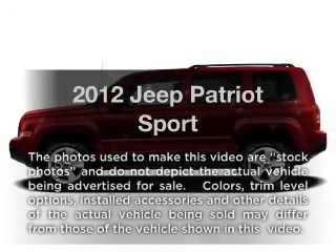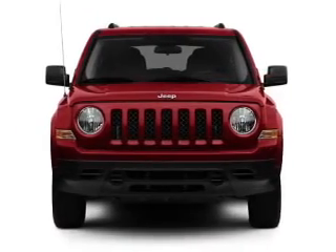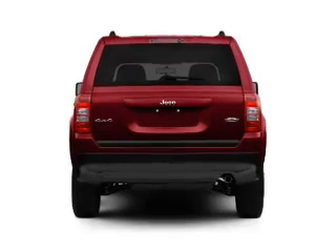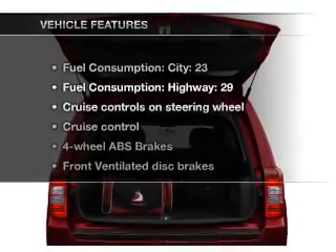Check out this 2012 Jeep Patriot. If you're looking for an automobile with great attributes, look no further. With an efficient four-cylinder engine connected to a smooth shifting transmission, the anti-lock braking system will help deliver you safely to your destination.